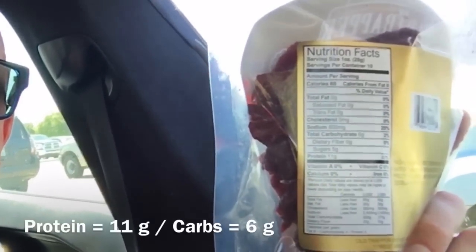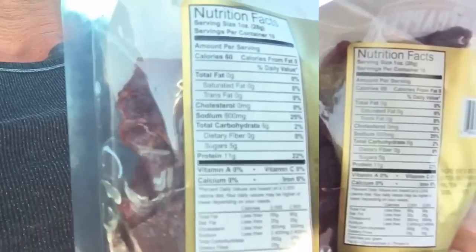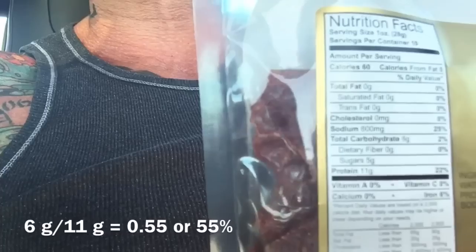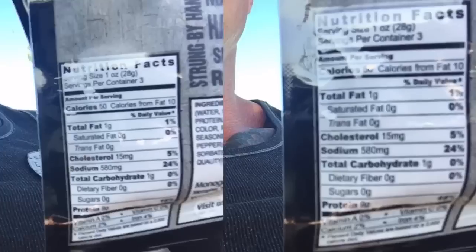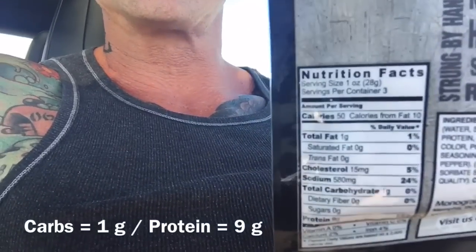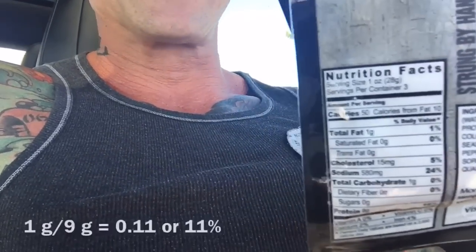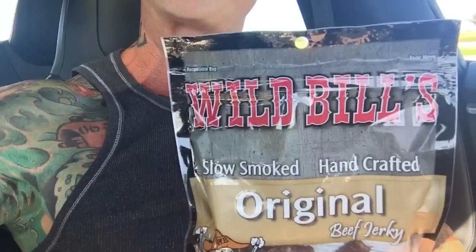This bag here has 11 grams of protein and 6 grams of carbs, so that one just misses the mark — it's barely just over 50%. Now, this beef jerky definitely meets the mark for being under 50% carbs to total protein. This one is only 1 gram of carbs per 9 grams of protein per serving, so it's almost only 10% carbs. This brand is definitely the better option.